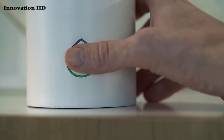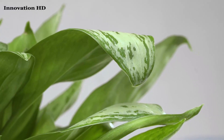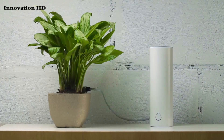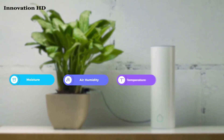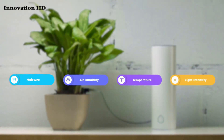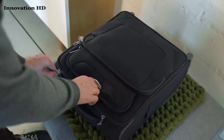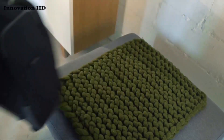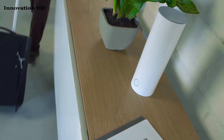Grovio is a smart watering system. It waters me when necessary and controls what I receive — just as much water as I need. Grovio monitors my health in real time and tracks moisture, air humidity, temperature, and light intensity. Now I have another close friend who takes care of me. My owner can safely leave for business trips for up to 45 days because I have Grovio to look after me.